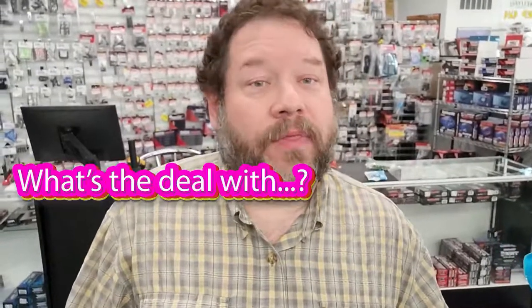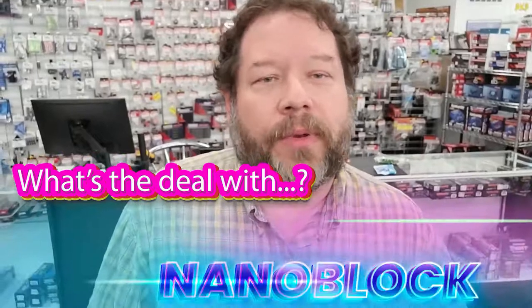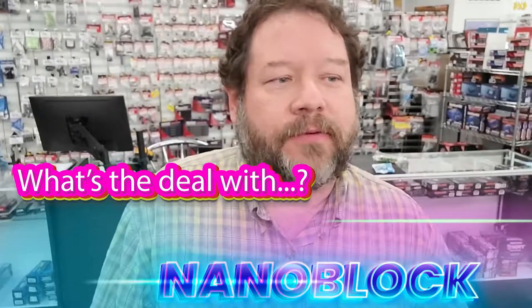Hey everyone, this is Troy with Jack Wagon RC. What is the deal with NanoBlock? It's something new we have in the store, something a little different from our usual RC stuff, something kind of fun and affordable for everybody. Let's take a closer look.